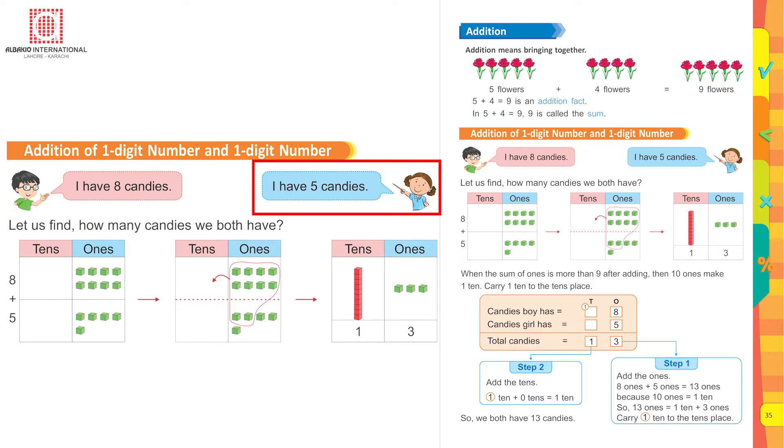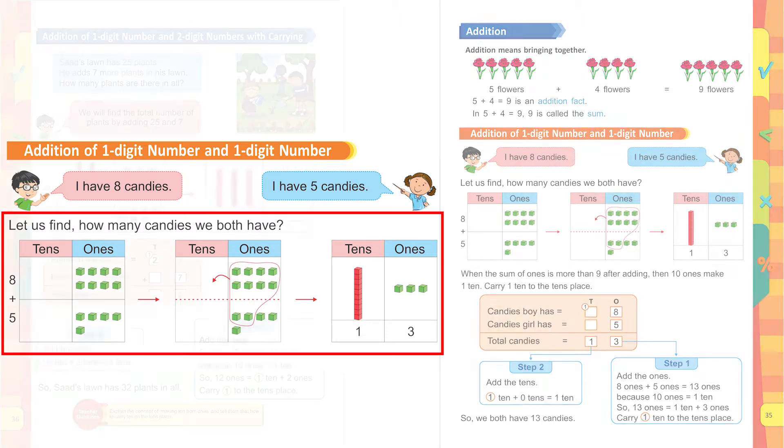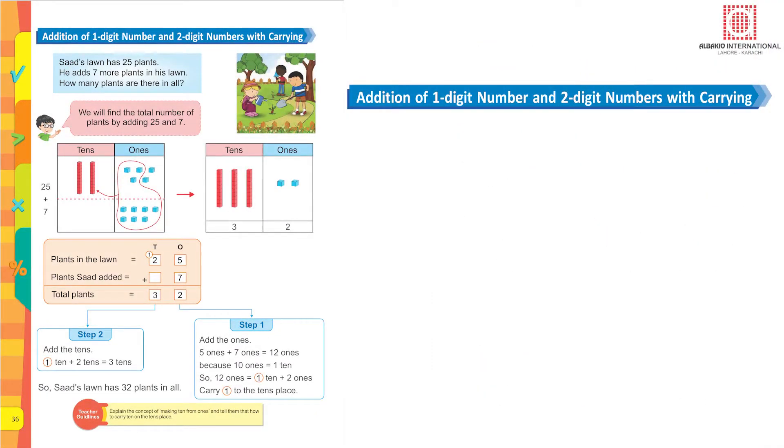I have eight candies. I have five more candies. Now let's find how many candies we both have altogether. You write eight, then add five more candies to it. This becomes thirteen — three ones and one ten.